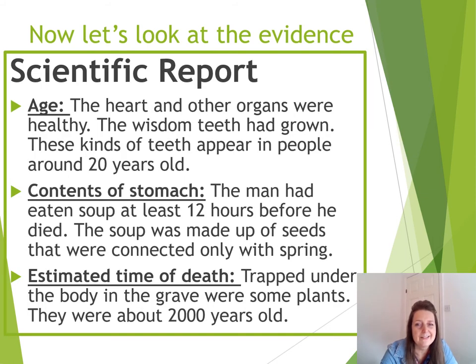Back to 20th century technology again. Let's look at the scientific report. The age: the heart and other organs were healthy, and the wisdom teeth had grown — these appear in people around 20 years of age. The contents of the stomach tell us that the man had eaten soup at least 12 hours before he died. The soup was made up of seeds connected only with spring. And the estimated time of death? With the plants trapped underneath the body being about 2,000 years old, that would suggest he died around that time. What do you think?